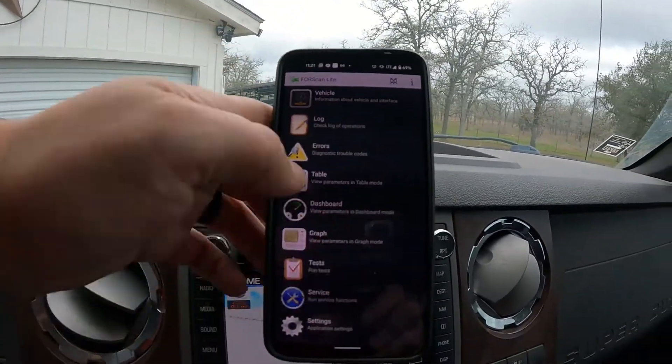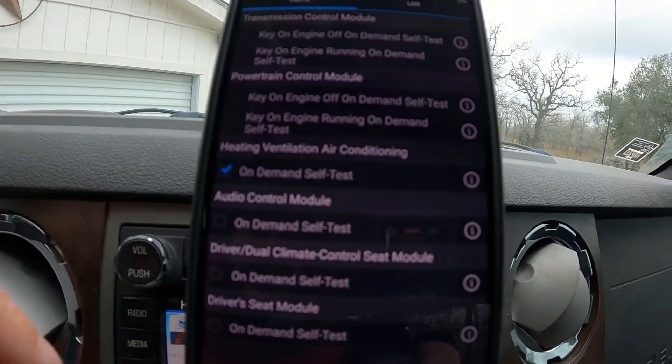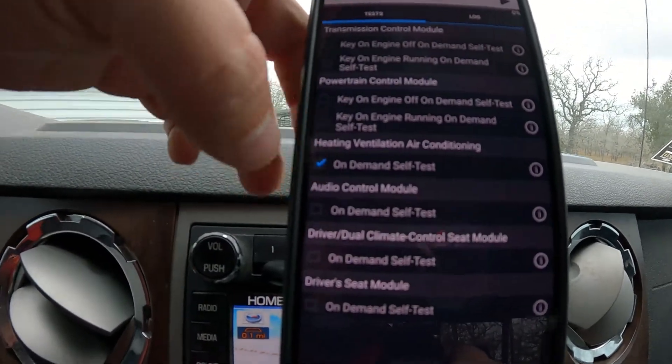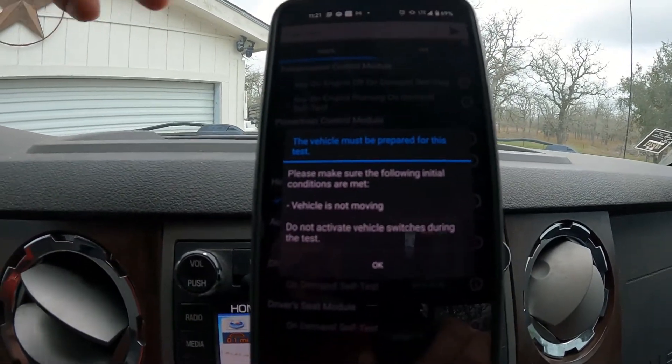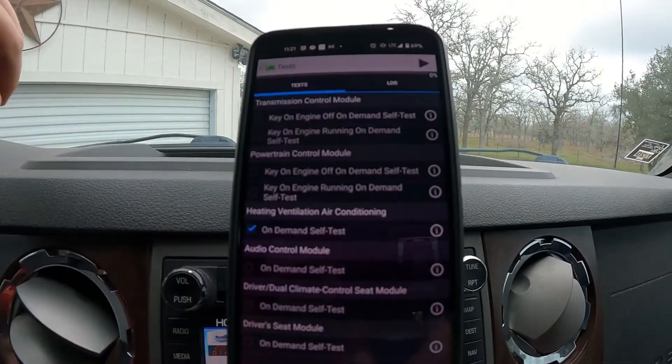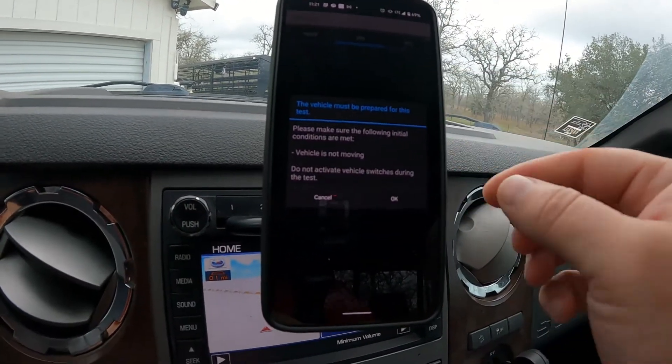One quick thing I forgot to tell you guys that is really cool: with these OBD readers that have the MS CAN switch, you can run diagnostic tests within Forescan, which is pretty useful. I'm going to switch this over to medium speed CAN and come over here to test. Check out all these cool tests — you've got transmission control module, powertrain, HVAC, audio control, all that good stuff. You hit the checkbox, hit the I, and it gives you instructions for what state the vehicle needs to be in to run the test.